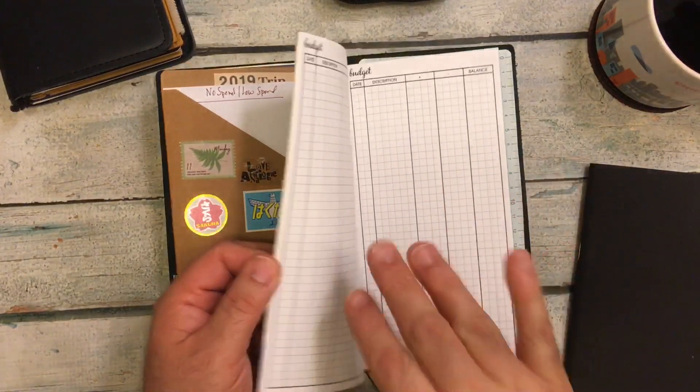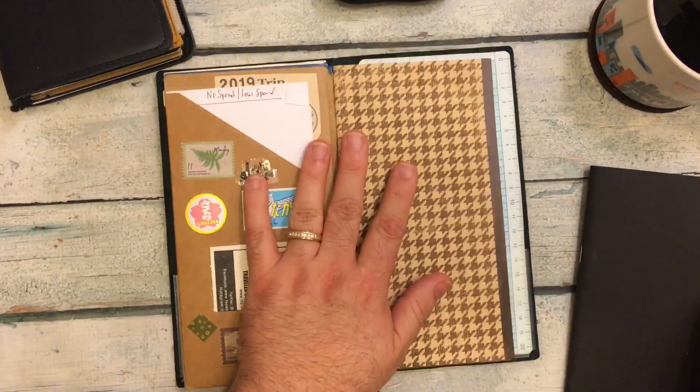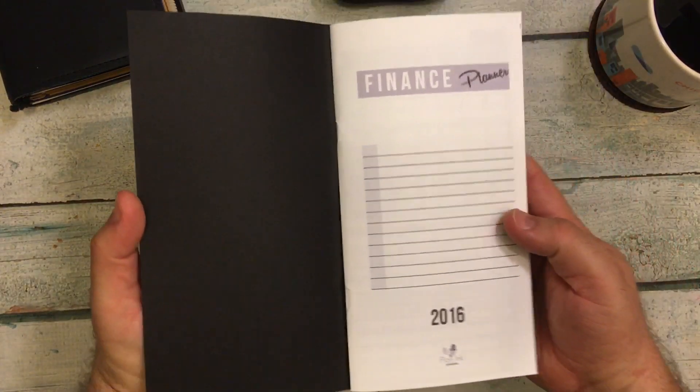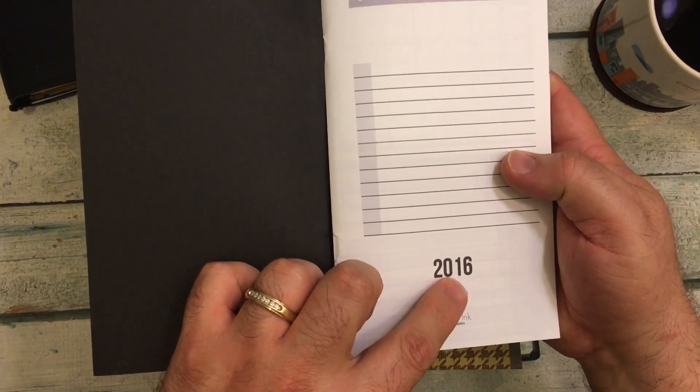So I have that where I'm going to start keeping track of everything. I was going through some of my old inserts and this is an insert that I used back in 2016.